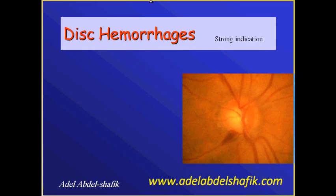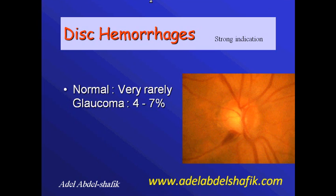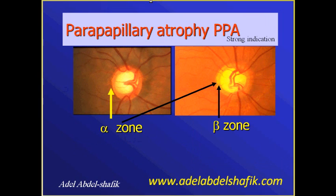Disc hemorrhage is also an indication that something abnormal is going on. It is very rare to see disc hemorrhage in a normal eye, but in glaucoma it is present in four to seven percent of glaucomatous discs. These hemorrhages are transient — they appear for a certain time and then disappear. If you follow the patient over time, where the disc hemorrhage was, you will eventually find a corresponding visual field defect. Keep in mind that glaucoma is not the only disease that causes disc hemorrhage.